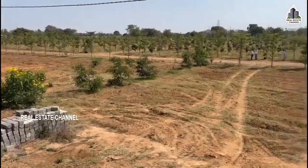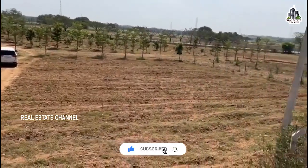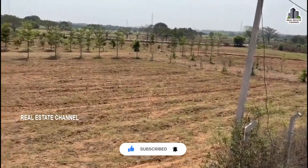We will start the farmland project. We will explain the HMDA plots project — the timeline is approximately 2 years.